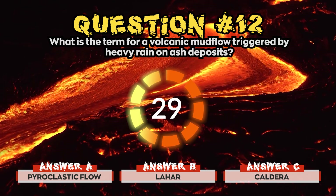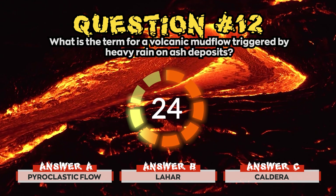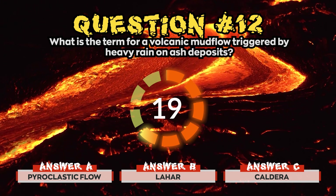Question 12. What is the term for a volcanic mudflow triggered by heavy rain on ash deposits? Is it a) Pyroclastic flow, b) Lahar, or c) Caldera?